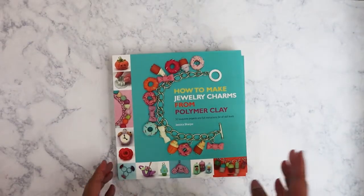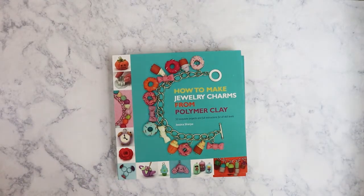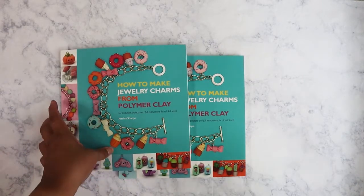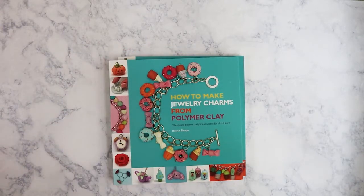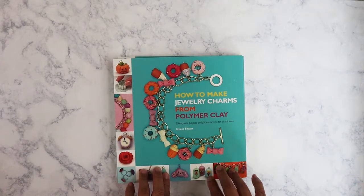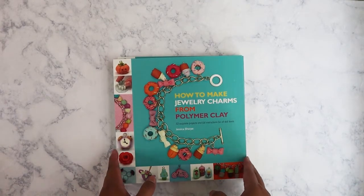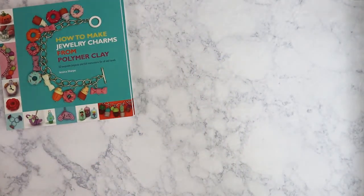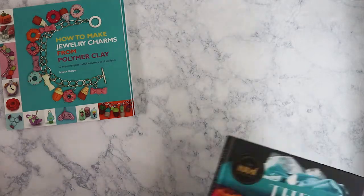I didn't pick all of this up from there — I picked some up from other locations close by me. First thing, I got two of the same book: 'How to Make Jewelry Charms from Polymer Clay.' I picked two up because I plan on giving one to my good friend Clarissa's daughter Lila, who is going off to college. She likes making stuff out of polymer clay, so I'm going to send her one while she's in college — something to do when she's not studying.